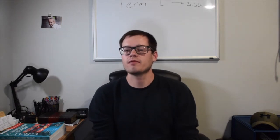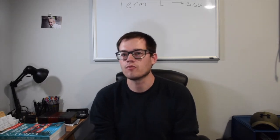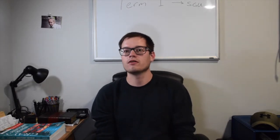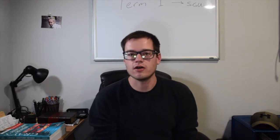Hey guys, my name is Jacob. I'm a second year medical student at St. George's University. I just wanted to do a quick video for any students that may be getting ready to start Term 1 at SGU and give a little bit of an overview and talk about some of the things that helped me.